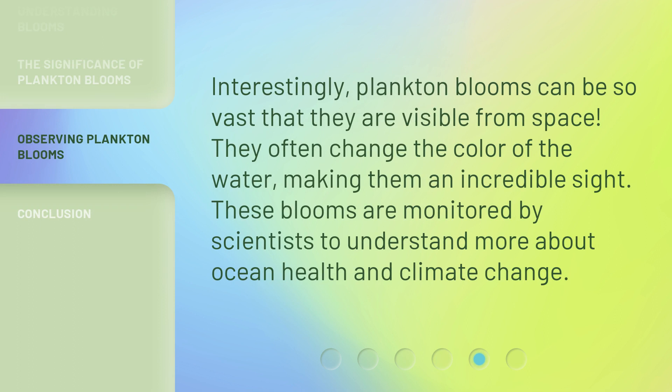Interestingly, plankton blooms can be so vast that they are visible from space. They often change the color of the water, making them an incredible sight. These blooms are monitored by scientists to understand more about ocean health and climate change.